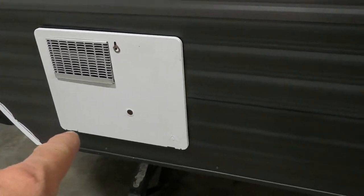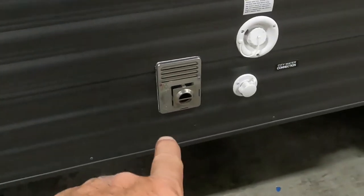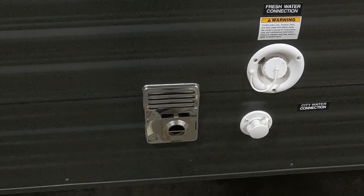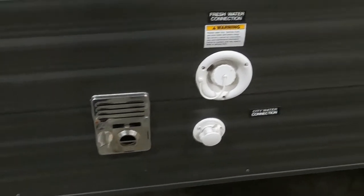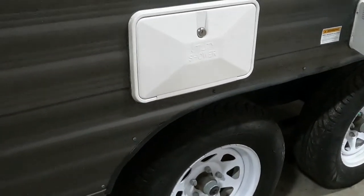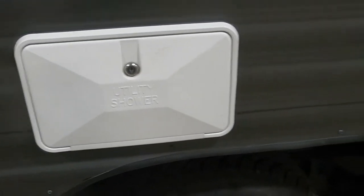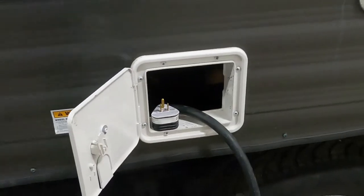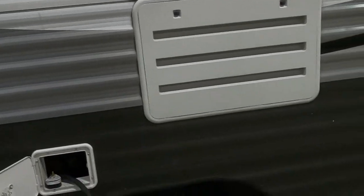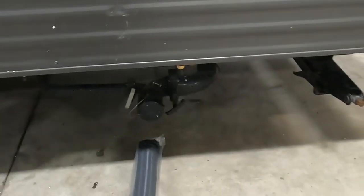Let's walk around the rest of the exterior. On your off-camp side, you have your hot water heater and the flue for your furnace — never block it, and steer clear when the furnace is running as it gets hot. There's also a fresh water city water connection, an outdoor shower with hot and cold water, where your power cord stores, a microwave vent, and an access panel to the back of your fridge.